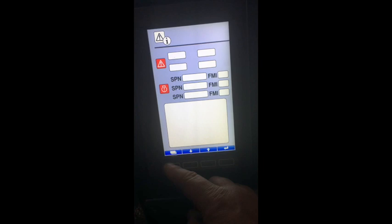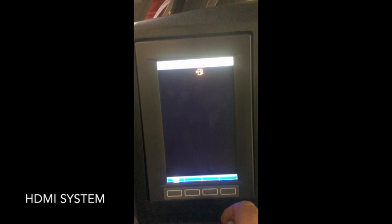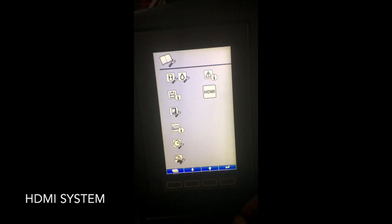The final selectable item on the menu display is the HDMI system. When you select this, a blank screen is displayed. This is a feature not currently used by Takuchi, but will in the future give the option to attach HDMI devices.